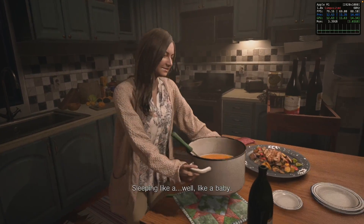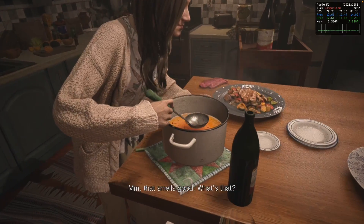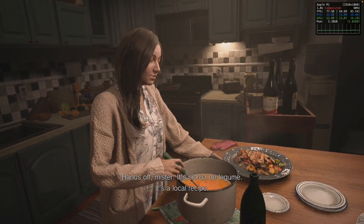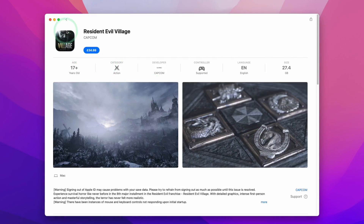Hey everyone, this is Andrew Tsai and welcome to my YouTube channel. Resident Evil Village is finally out and it runs amazingly on Apple Silicon Macs. However, the most disappointing thing about this release has nothing to do with the game or how it runs, but it's actually about the store that it's released on.